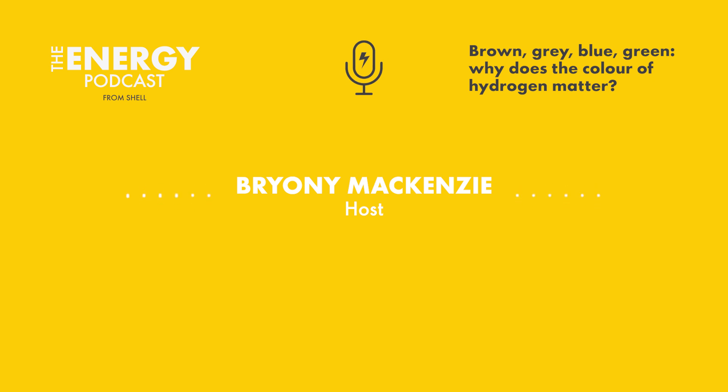As well as grey, blue and green, there's also brown hydrogen made from coal. And at the other end of the colourful spectrum, there's pink made from nuclear power, yellow made from solar, and turquoise, which involves splitting methane into hydrogen and solid carbon or carbon black — a useful raw material for things like car tyres and batteries.